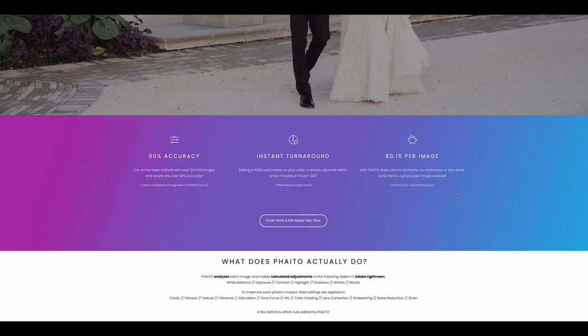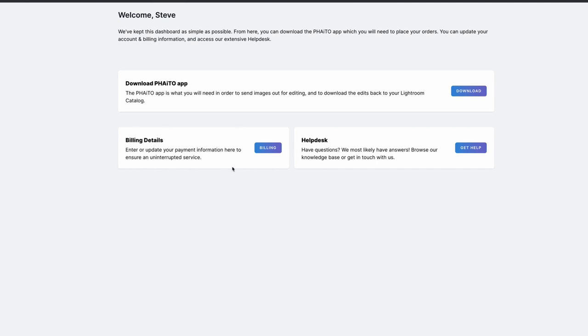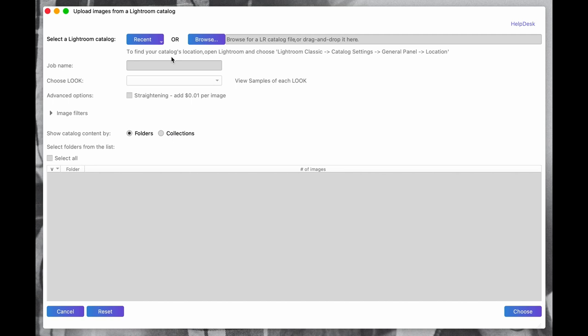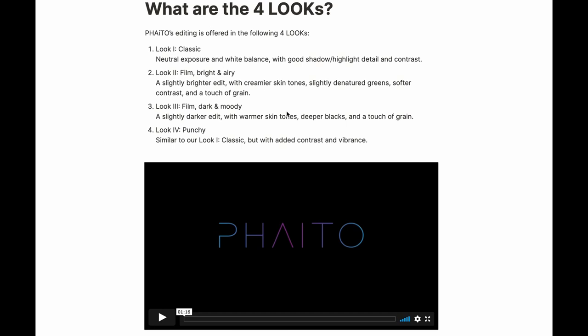Whether you use Phyto or Imagine AI, you first need to download their software from their website and enter your billing details once. Then you open it up and to place an order you click a button, which brings up a window where you look for your Lightroom catalog, give it a name, and then choose from four look options: Classic, Bright and Airy, Dark and Moody, and Punchy. The Classic look aims for good exposure, neutral white balance, good shadow and highlight detail — best if you're going to apply your own preset on top.